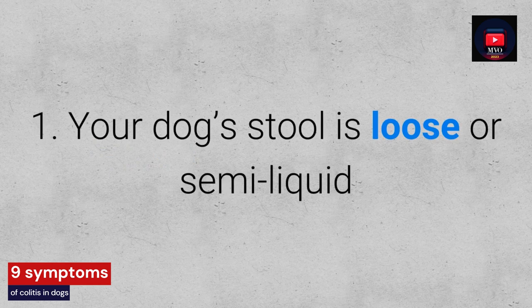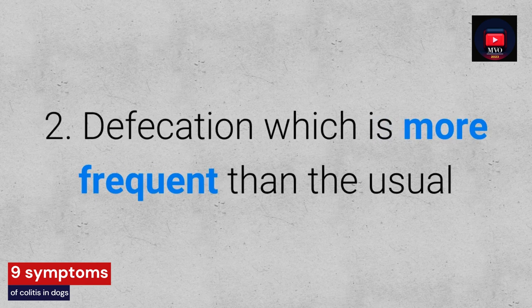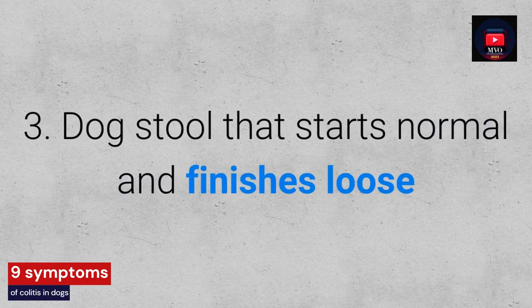1. Your dog's stool is loose or semi-liquid. 2. Defecation which is more frequent than usual. 3. Dog's stool that starts normal and finishes loose.